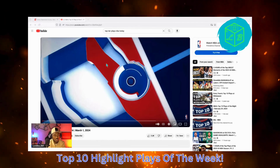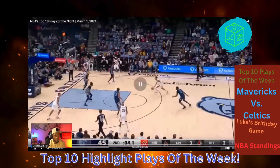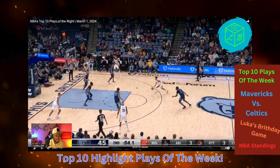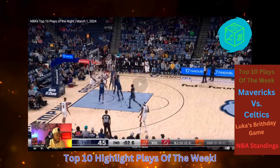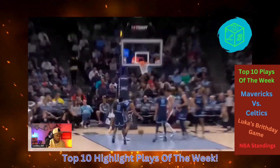We got the top 10 highlight plays of the week. We got Anthony Simons literally breaking down Mr. Williams Jr. on the drive, and we got two people in the paint. But what happens? Where you take off from? That boy took off from deep. They never had a chance.